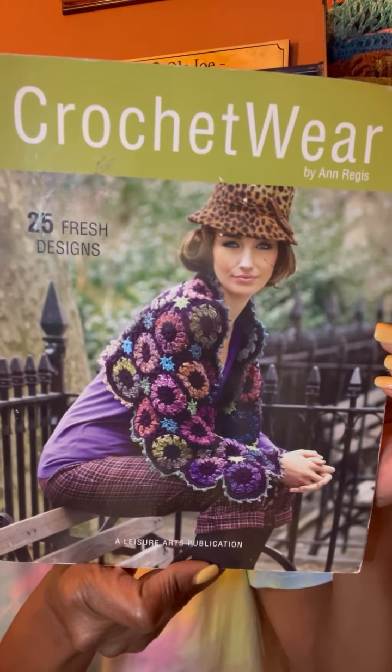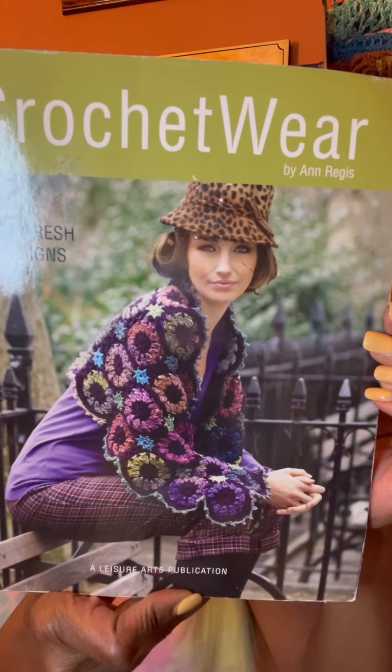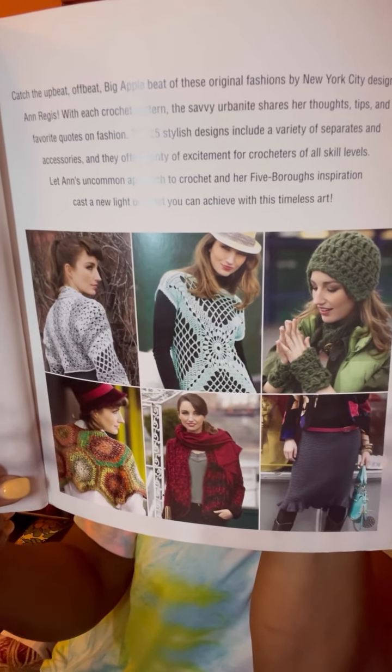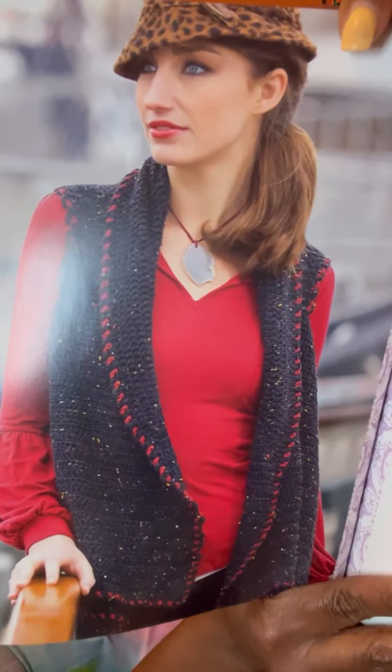'Crochet Wear: 25 Fresh Designs' — I love this! Look at that beautiful pattern, and I love the hat she's wearing. It's a Leisure Arts publication, copyrighted in 2010, and it has some very very beautiful fashion designs. Very beautiful — this is the back. I had to have this book.